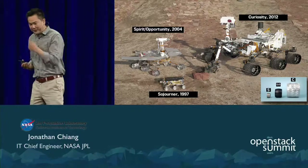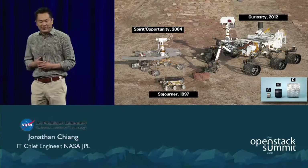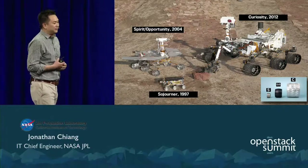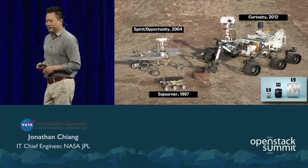As you saw from the video, the latest rover, Curiosity, was a tremendous effort — an undertaking that required millions of lines of code and was a result of reasoned engineering thought and a great amount of calculated risk.